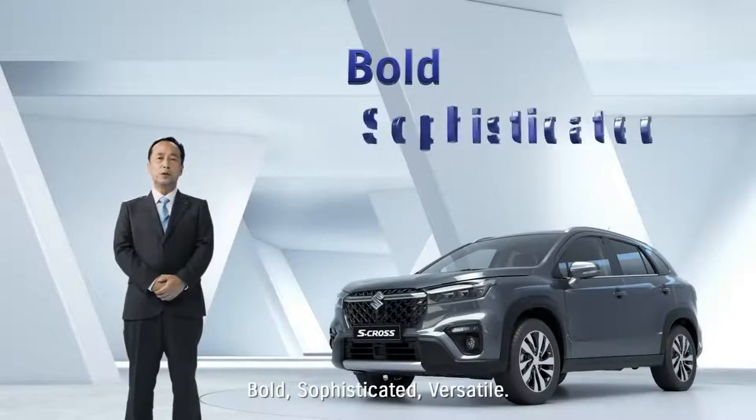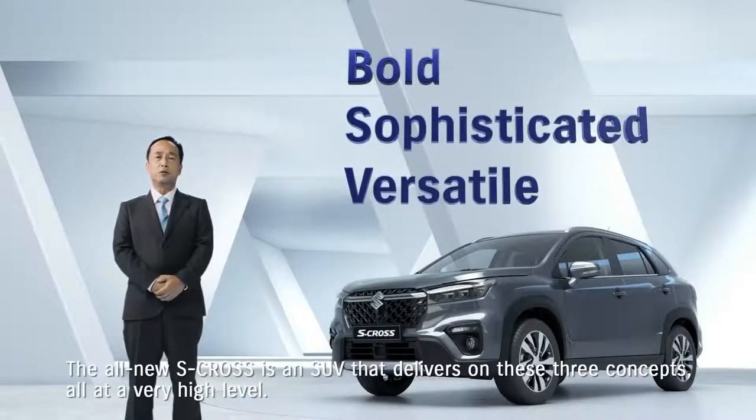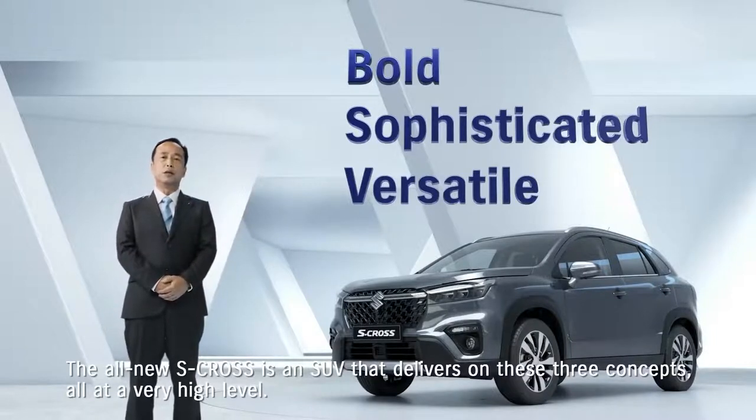Bold. Sophisticated. Versatile. The all-new S-Cross is an SUV that delivers on these three concepts, all at a very high level.